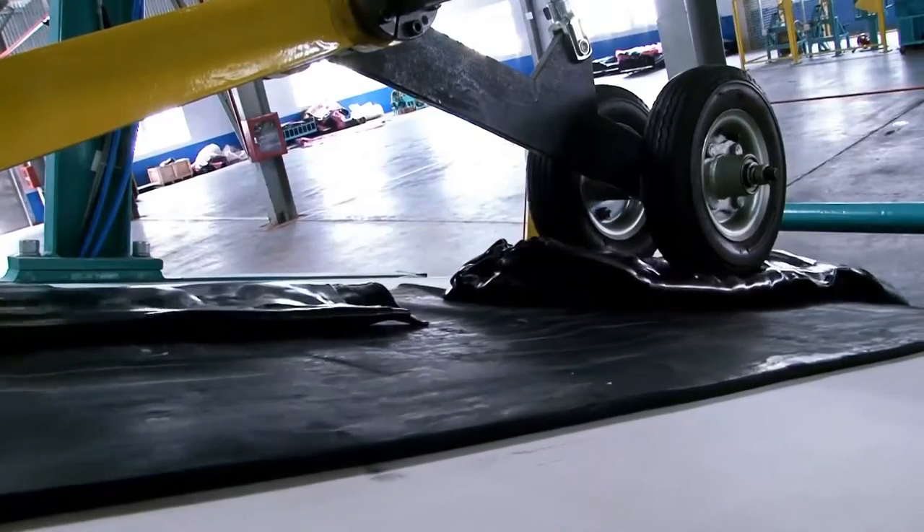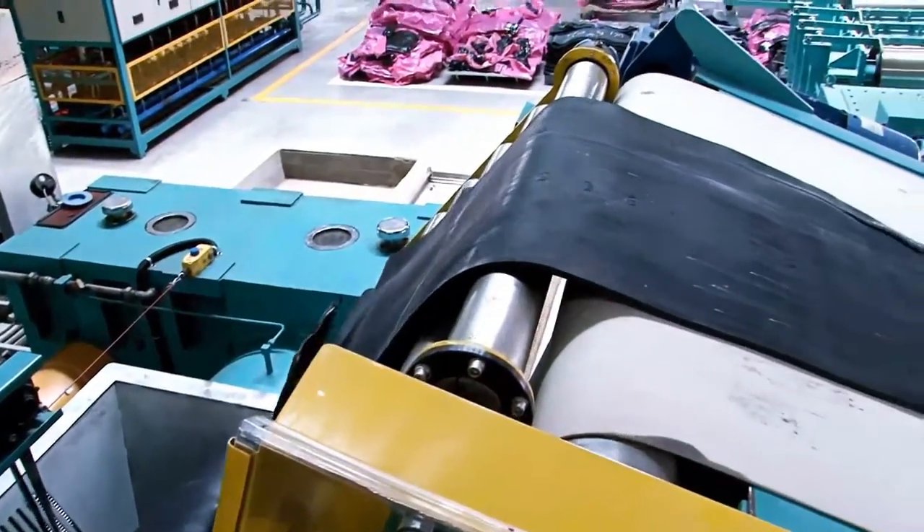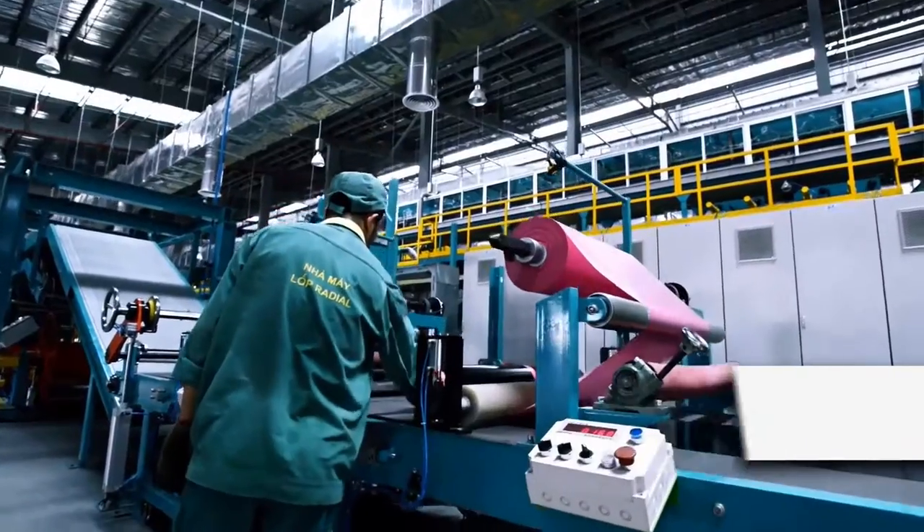A rubber mixing system, Banbury mixer, twin screw extruder, and a rubber plate cooling system came from Japan. This critical mixing process is entirely automated and controlled by computers.